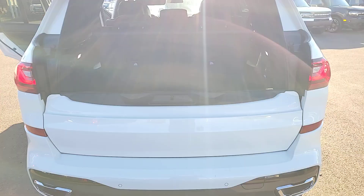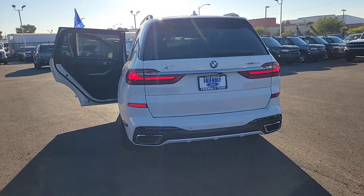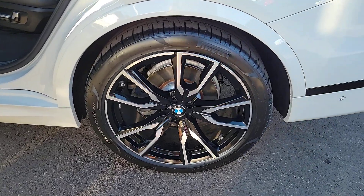Apple CarPlay and Android Auto, Navigation System, Keyless Entry, Moonroof, Heated Driver Seat, Power Passenger Seat, Backup Camera, Satellite Radio, Heated Mirrors, Fog Lamps.